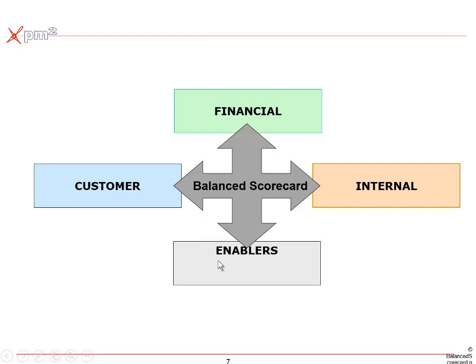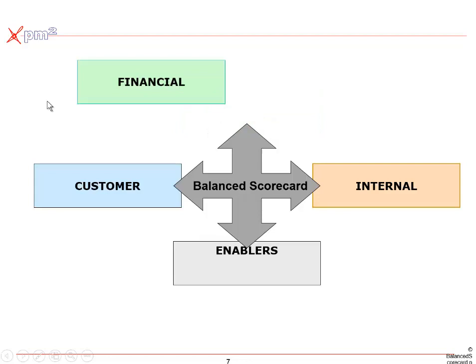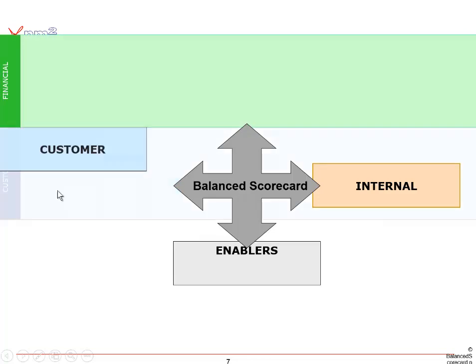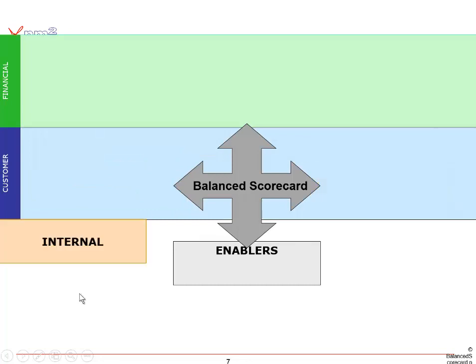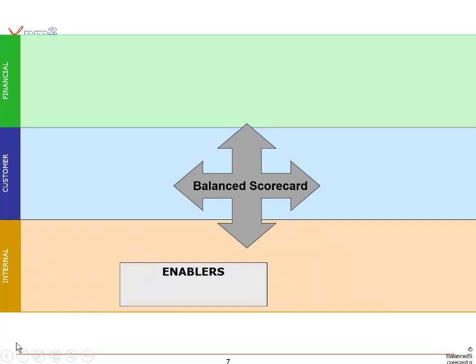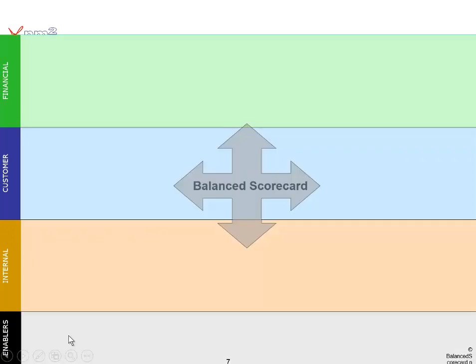Over time, we began to realize there's a cause-and-effect relationship between these things. In the private sector, your goal is to achieve financial success. To achieve that success, you need to make your customers happy. To make your customers happy, you need the right internal processes. And to build and maintain those processes, we need the right enablers — the right competencies, culture, and enabling structures. So we should be able to draw any organization's strategy map across these four perspectives to explain what success looks like.